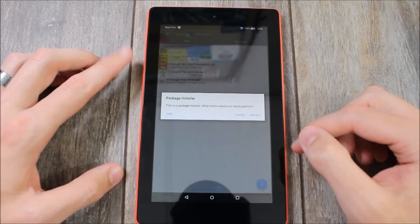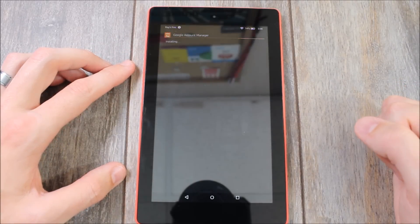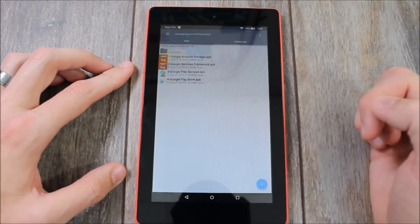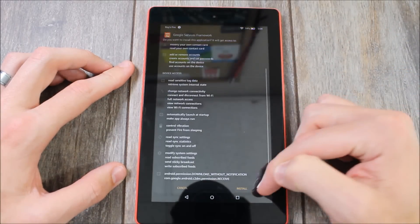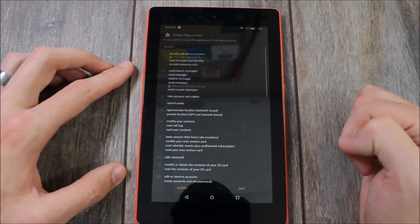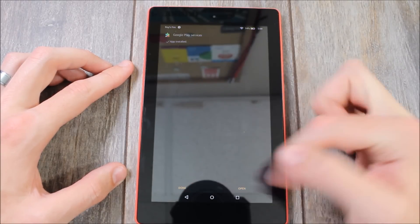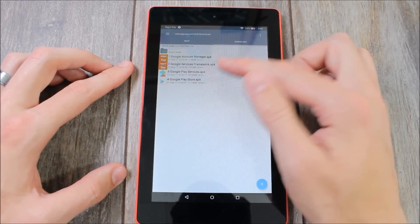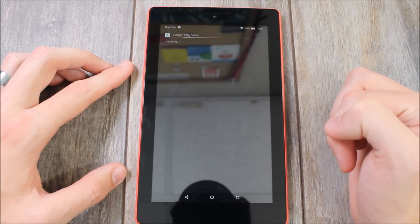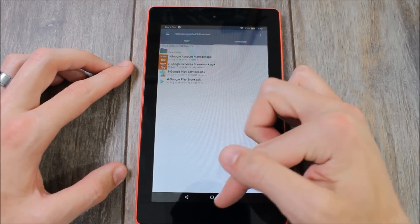The first one is the Google Account Manager — hit Install, and once it's done, hit Done. Do the same thing with the Google Services Framework, then Done. Then the Google Play Services, hit Done. And then the Google Play Store — hit Install, then Next, then Install. Rather than hitting Open when it's finished, we're going to hit Done.